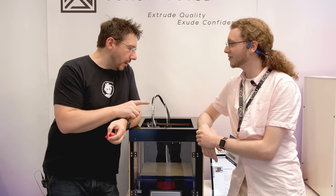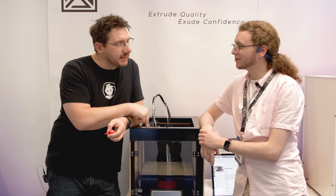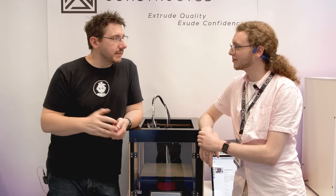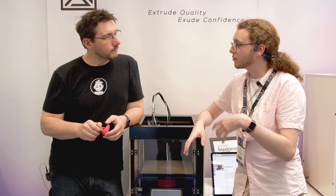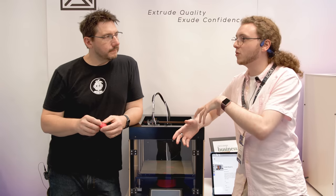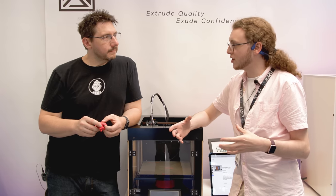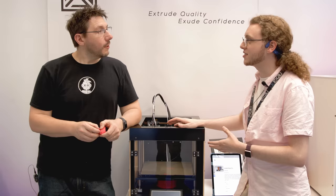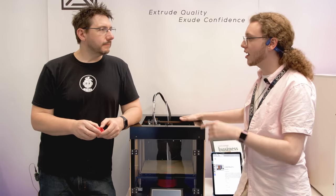Their intended customer is a mixture of all types. Jacob originally designed it with consumers and the community in mind — giving people the Voron experience without having to build a Voron. He brought it to his local university and they loved it so much they said they'd rather have 20 of these instead of their unnamed £50,000 3D printer, because of the repairability.